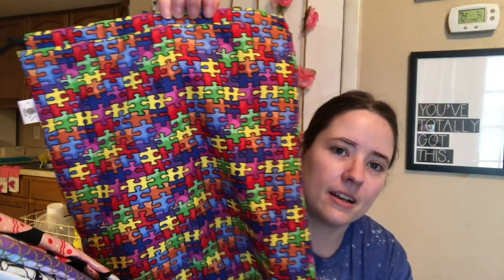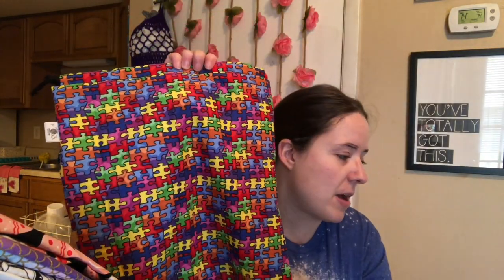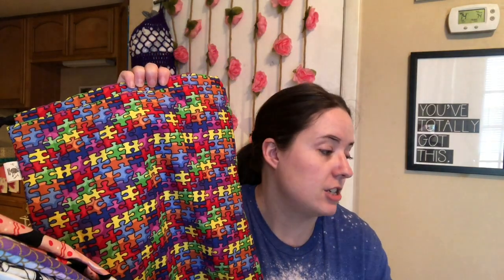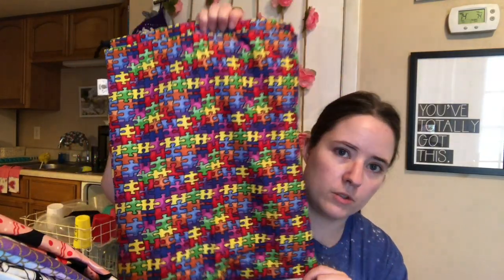There's only going to be one of these — it's like a puzzle piece but also autism awareness. I only had enough fabric to make one drawstring bag and one tote, so I cut one drawstring bag and one tote out. There'll be one tote in the next tote update, but there's just one drawstring bag. That's all the bags — 29, I think, all together. There was going to be 30 but I'm gifting one to someone.